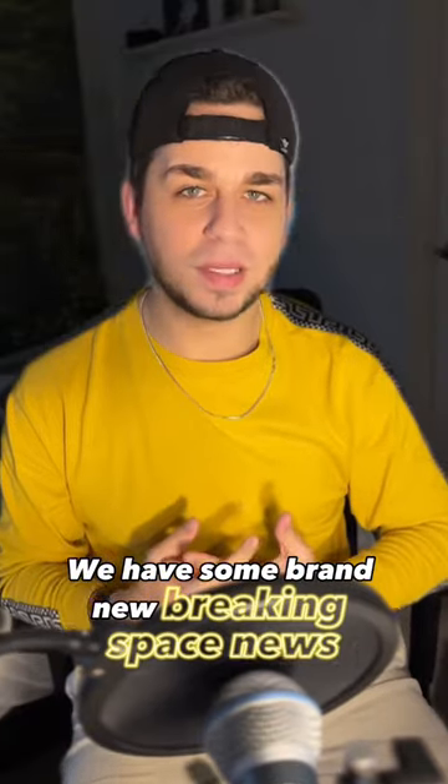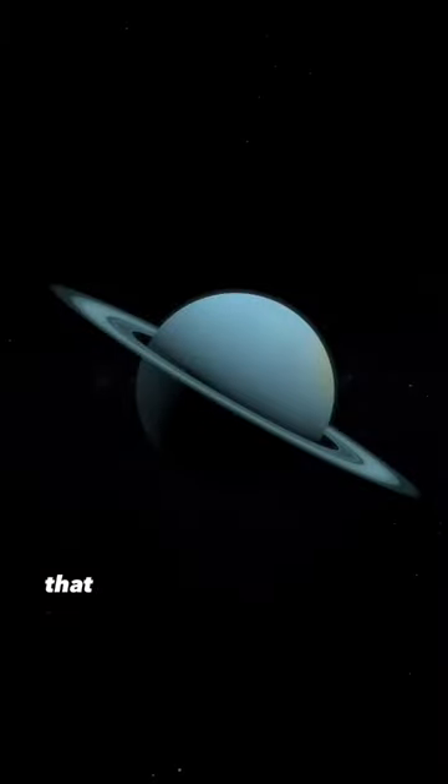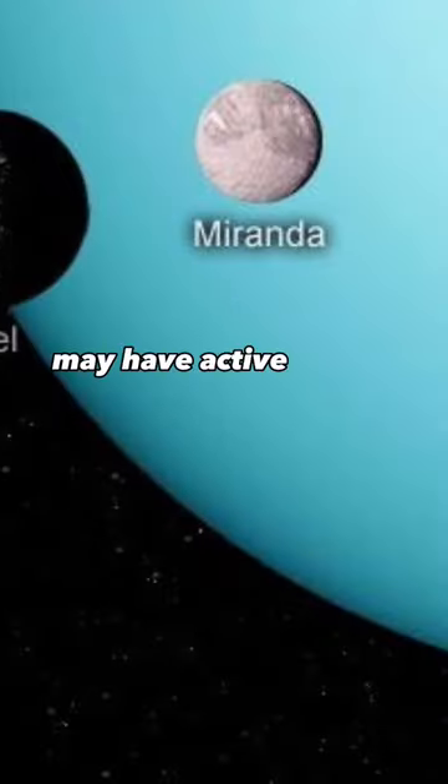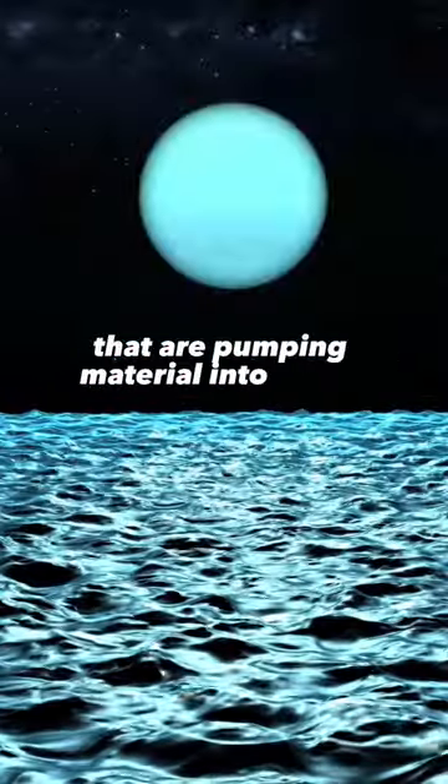We have some brand new breaking space news coming from Uranus. A new study has found that two of the moons that orbit Uranus, Ariel and Miranda, may have active oceans that are pumping material into space.